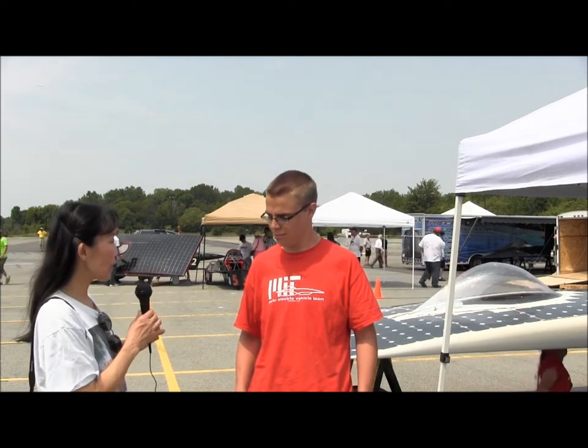Here we are on a sunny day at RIT, the Rochester Institute of Technology, where all the American Solar Challenge 2012 cars are being displayed. We are with the MIT solar electric vehicle team, and here's the team captain, Bruce.